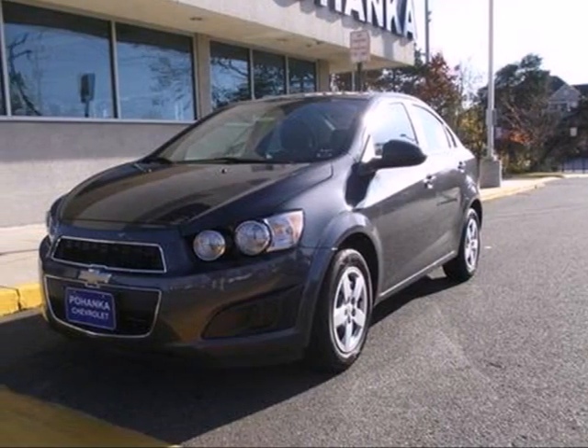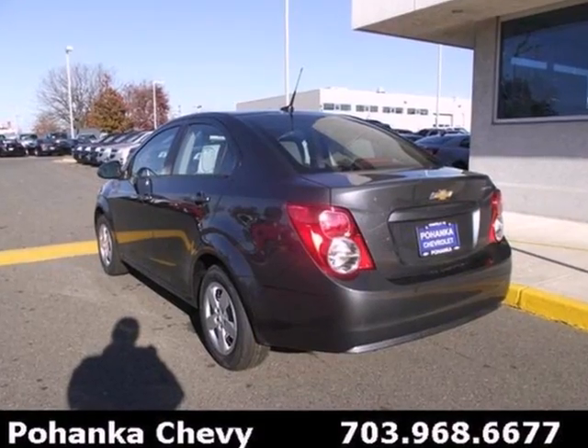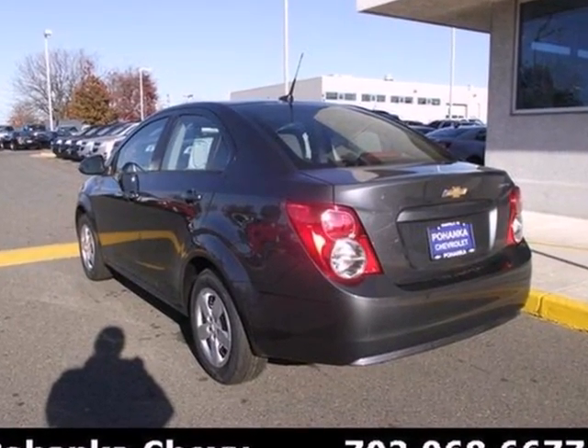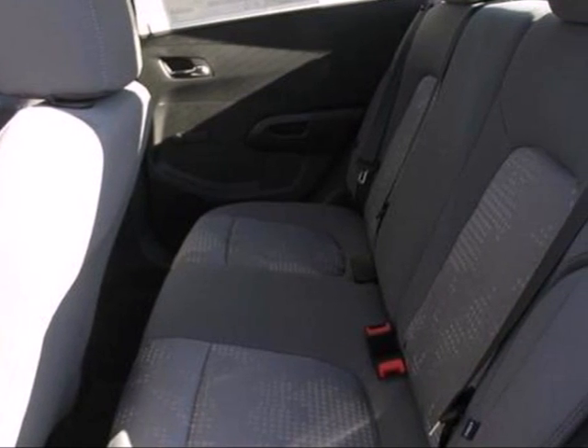Here's a 2013 Chevrolet Sonic. Check out this subcompact — dynamic lines and aggressive, ready-to-pounce stance. The handling of this vehicle will have you excited to hit the road.